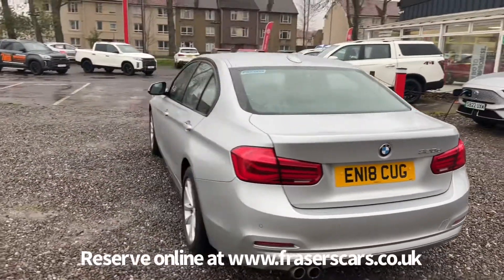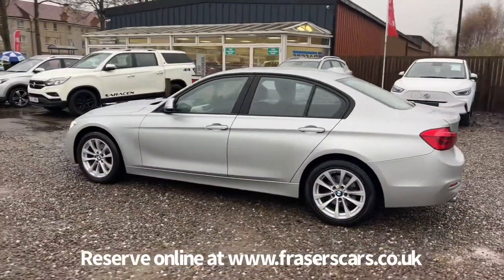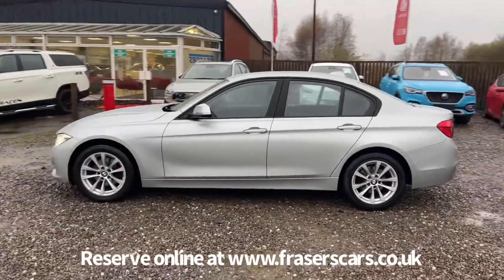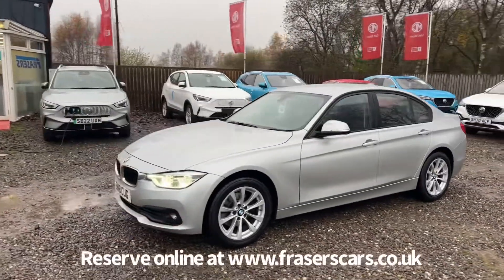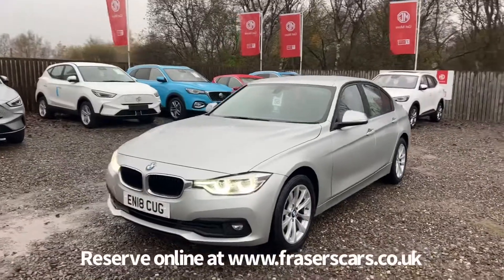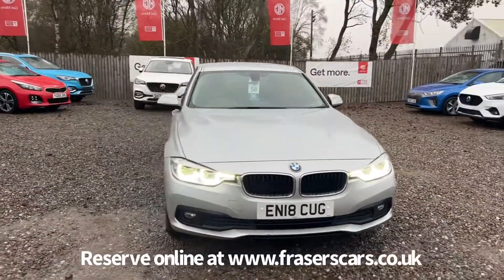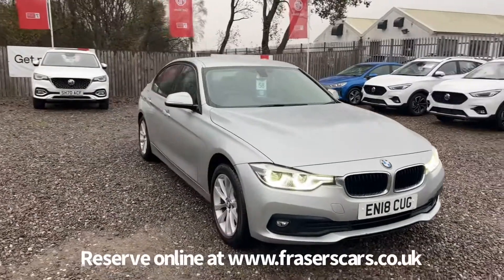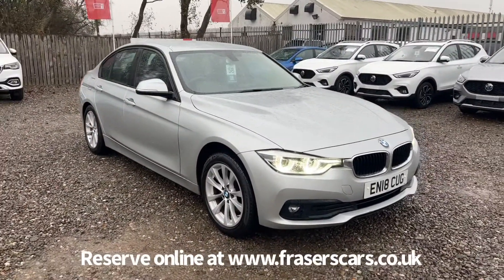This car is available to view at Fraser's of Falkirk. You can find us at Glasgow Road in Camelon, Falkirk. The postcode is FK1 4JQ. You can also view the car online at www.fraserscars.co.uk, where you can reserve the car online, get finance quotations and apply for finance online. If you'd like to give the sales team a call, they're available on 01324 632 3333. Thanks for watching.